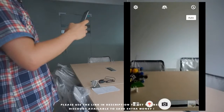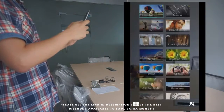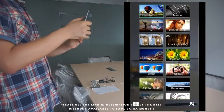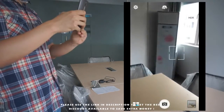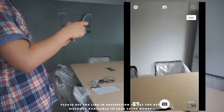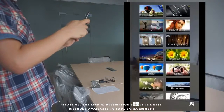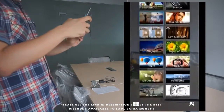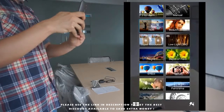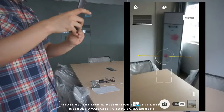The shooting ability of ASUS Zenfone 2 will make users feel excited as well. It features a Toshiba 13-megapixel rear camera and a 5-megapixel ultra-wide front camera, an F2.0 large aperture, dual color temperature flashlight, and other optical hardware. These make the Zenfone 2 improve a lot on photo quality under low light or backlight conditions.